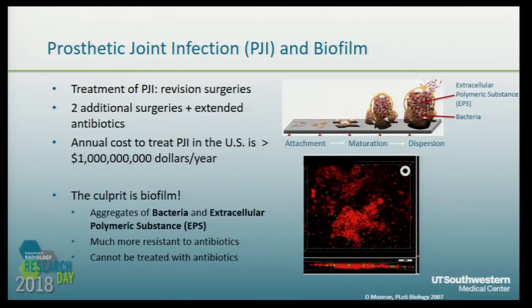Why is PJI so hard to treat? When infection happens, the bacteria attach on the surface of the implant, and then the bacteria produce extracellular polymeric substances, EPS, as a protection layer against antibiotics. So the bacteria in the biofilm are much more resistant to antibiotics. That's why infection related to biofilm is so hard to treat.